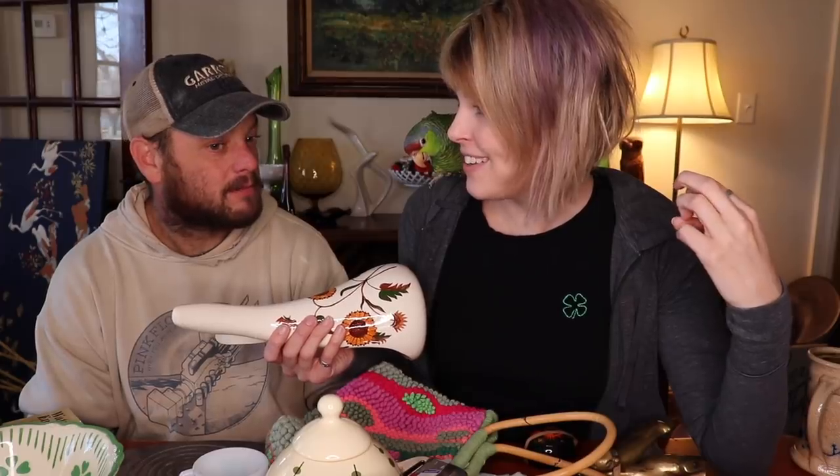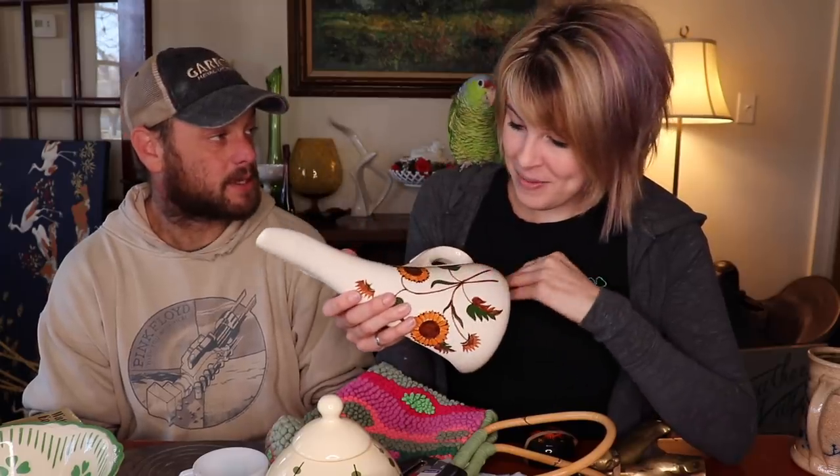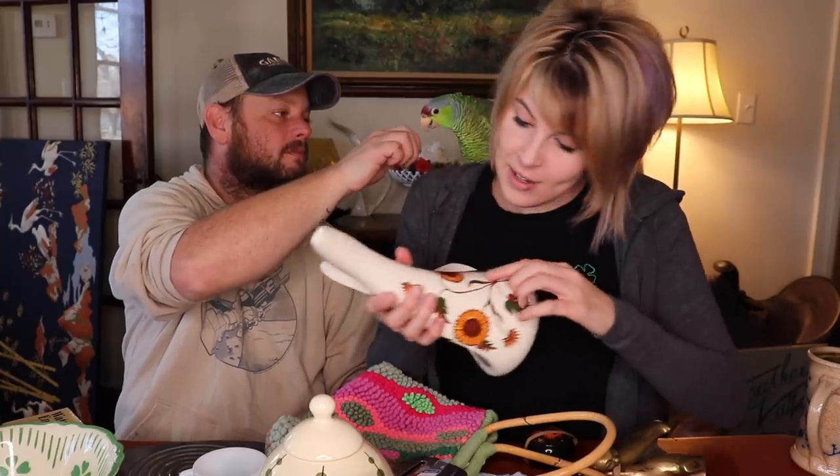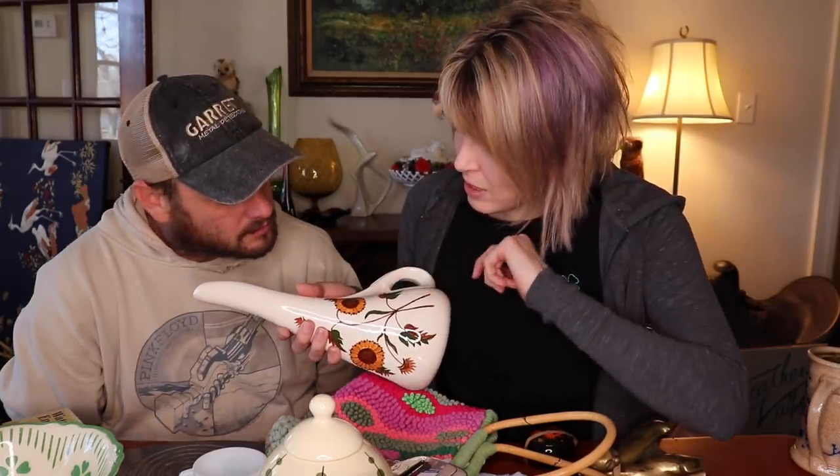A lot of times when we pick up hobbyist pieces it's because they did a really nice job - other pieces we'll leave behind, like that creepy one at the flea market with the black tears, or the monkey nurse with the bedpan. But this is nicely painted, and that's why I like it. The sunflower season timing might help it sell, and you can even see the little painted seeds in the details.